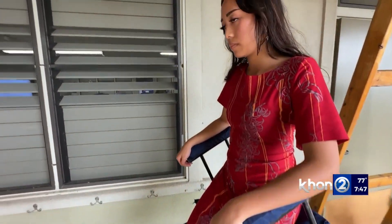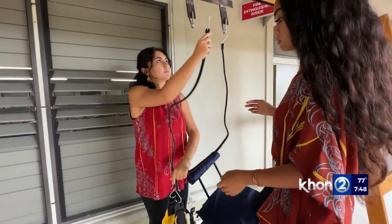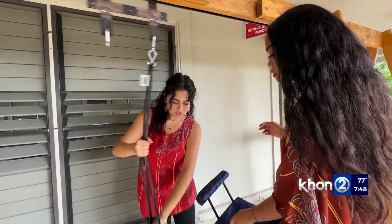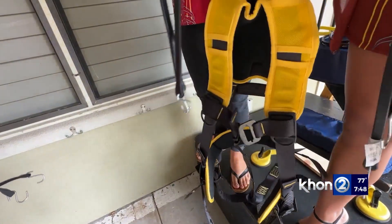I learned that procrastination does not take you anywhere. If you want to do something, you've got to do it right now. We struggled a lot with procrastinating, but working on this chair helped us learn more about taking time wisely and being more thoughtful with what we do.